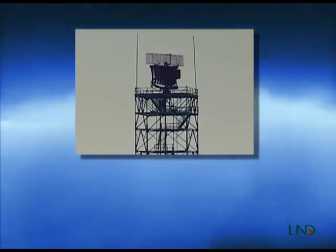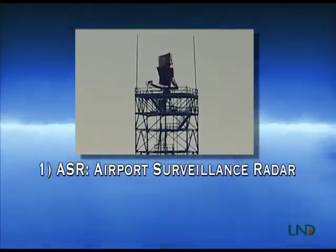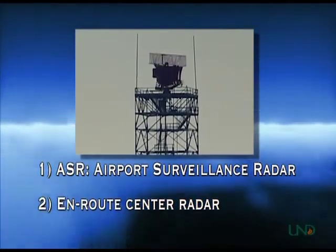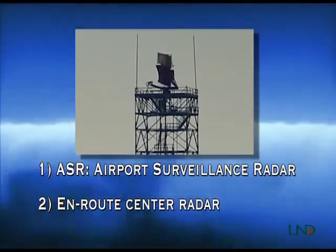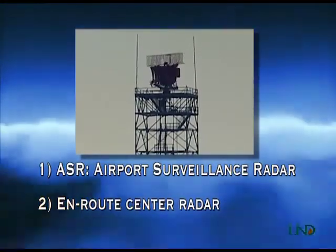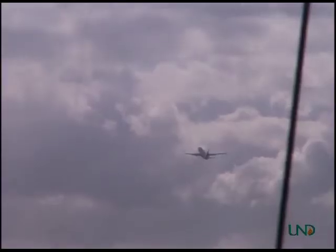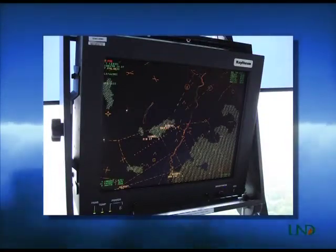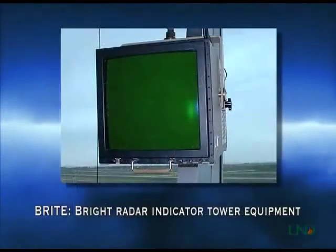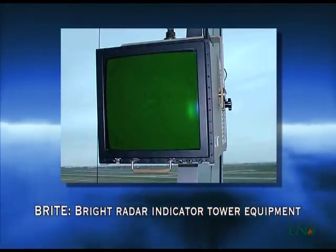Radar has two basic functions in the air traffic control world: Airport Surveillance Radar, or ASR, and Enroute Radar. Airport Surveillance Radar is used by both tower controllers and controllers in the Terminal Radar Approach Control, or TRACON. In the tower, ASR is used to locate aircraft within the tower's airspace. Some towers use the same type of radar display as the TRACON; others use a type of scope called a BRIGHT or a digital version of the same scope called a D-BRIGHT.